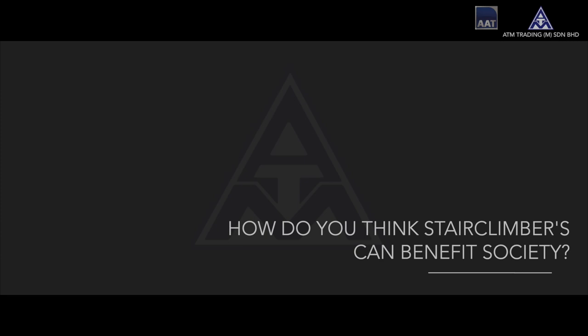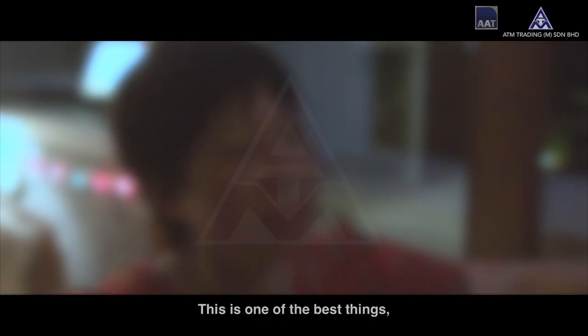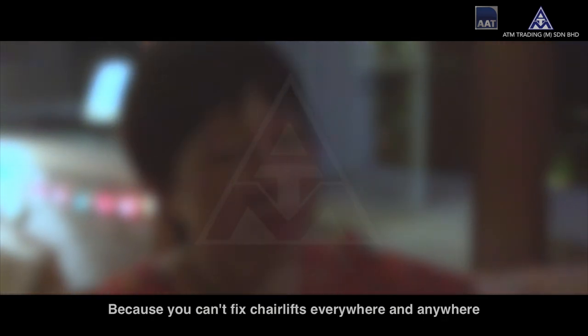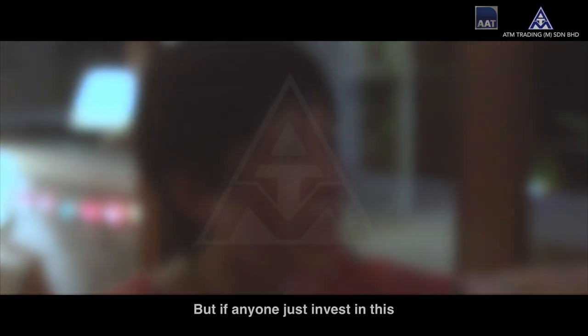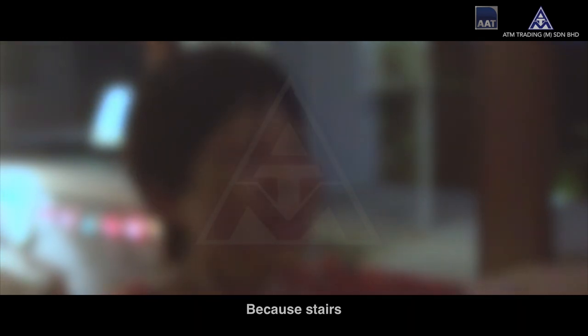How do you think stair vendors can benefit society? Frankly, I think in any shopping centre, in any place with stairs that the elderly cannot manoeuvre or anyone with a disability cannot manoeuvre, this is one of the best things that the company can do. Because you can't fix chairlifts everywhere and anywhere, but if anyone just invests in this, it solves a lot of problems for a lot of people, because I can't take my dad to a lot of places because of stairs.